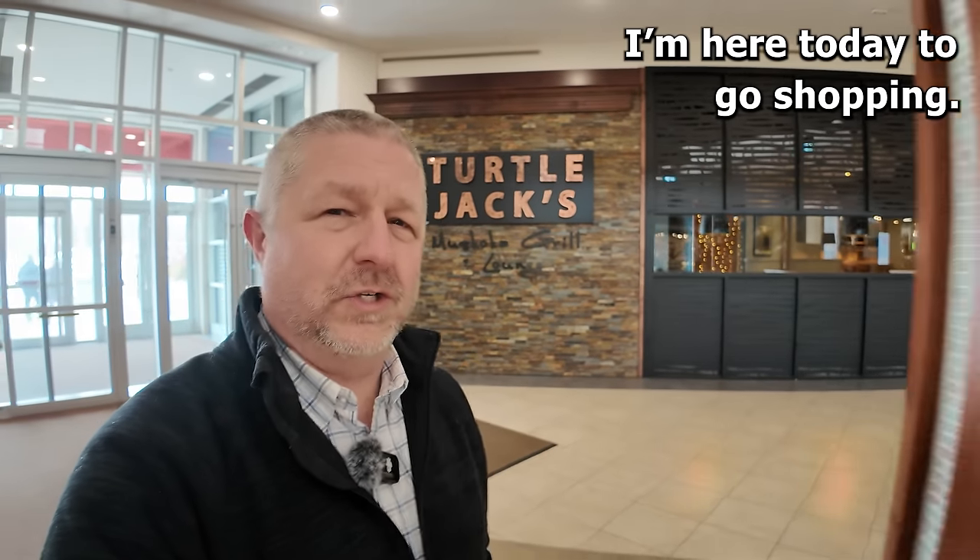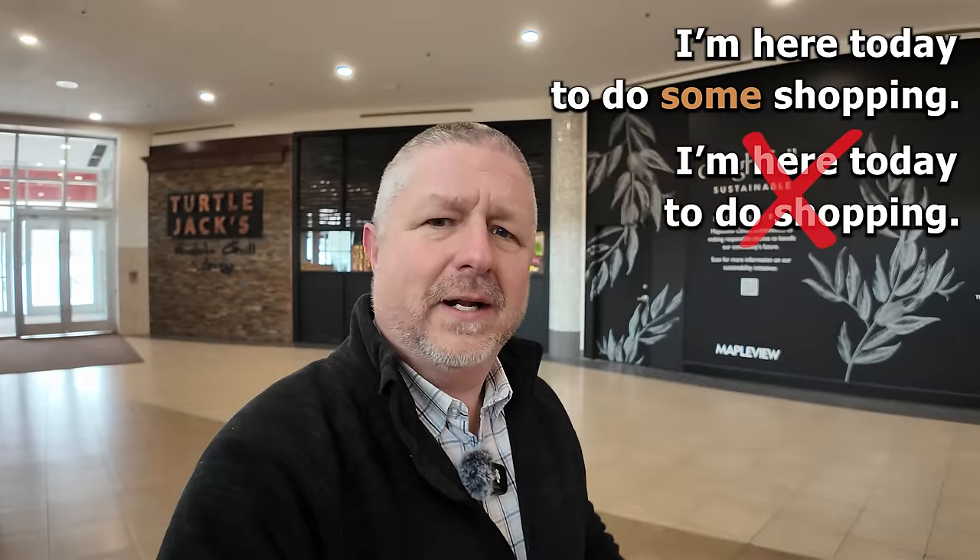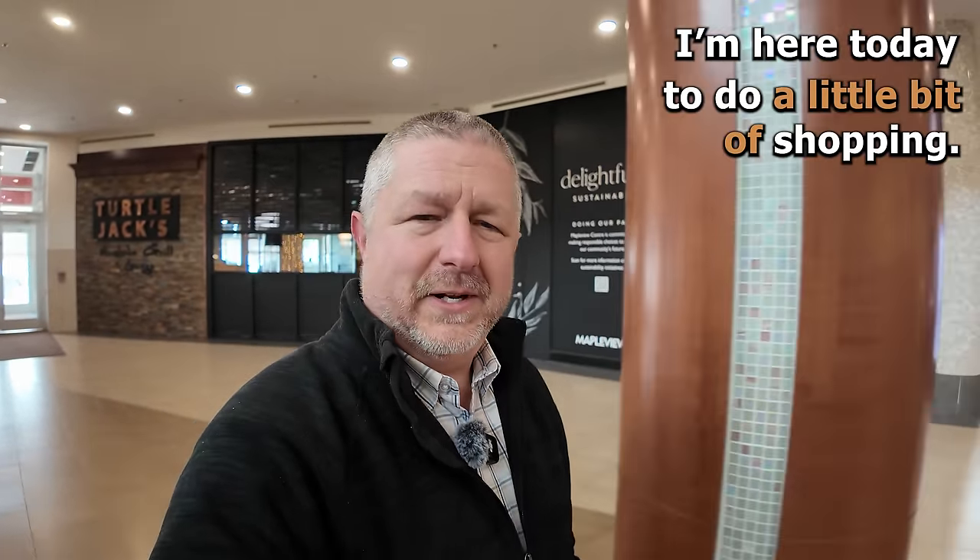I'm here today to go shopping. I might also say, I'm here today to do some shopping. Be careful with that one though — you do need the word 'some' in there, or you can even use 'a little bit': I'm here today to do a little bit of shopping. And in English, we also like to use the word 'grab' a lot: I'm here to grab some things. I'm not actually going to buy anything though — I'm just giving those as examples.